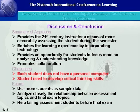In conclusion, what we are seeing from this research is that the 21st century instructor must have a more accurate way of assessing students during the semester to avoid them experiencing problems throughout the course. We must enrich the learning experience by incorporating technology, provide opportunities for students to focus more on understanding and analyzing with very little emphasis on retention or gathering of information, and we must promote collaboration so that students are ready for the industry. Our problems were that not all students had access to personal computers, and students need to develop critical thinking skills.